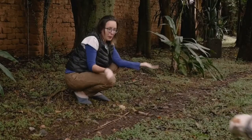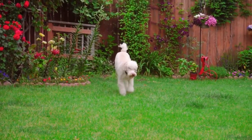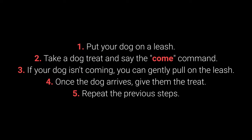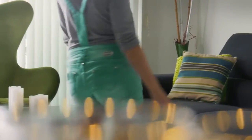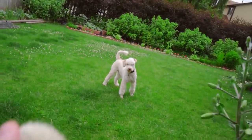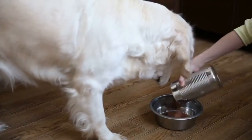Number 5: Come. Come is one of the most vital dog commands. It's crucial to ensure your dog doesn't associate it with a bad experience. How to teach your dog the Come command? 1. Put your dog on a leash. 2. Take a dog treat and say the Come command. 3. If your dog isn't coming, you can gently pull on the leash. 4. Once the dog arrives, give them the treat. 5. Repeat the previous steps. Make sure your dog associates the Come command with good things by teaching it with rewards such as toys, playing in the yard, cuddling, and mealtime.